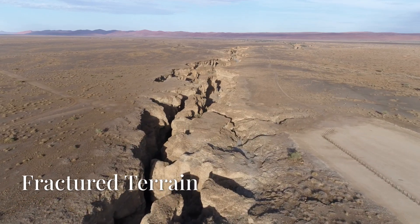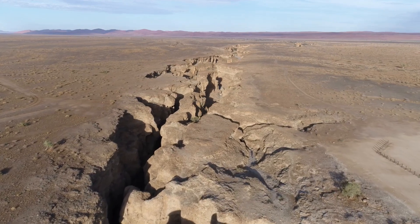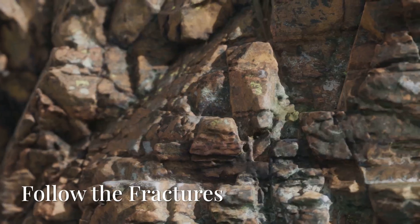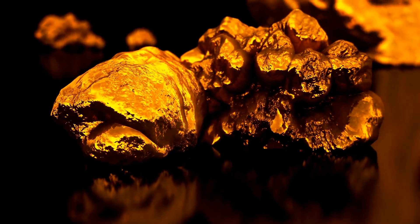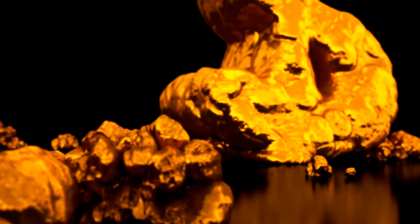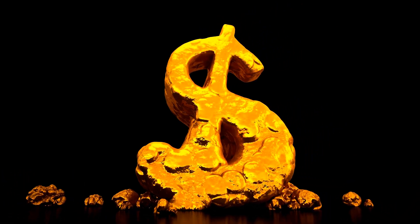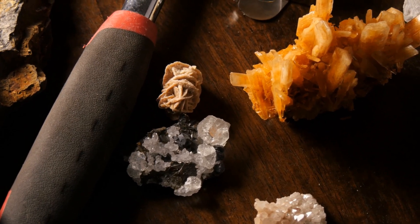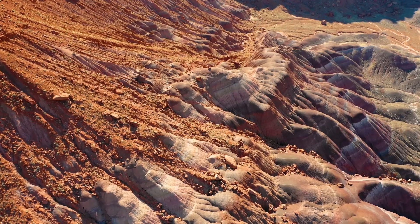Gold doesn't just happen — it follows pathways, geological roads shaped by time, tectonics, and pressure. And if you want to find it, you need to follow those fractures. Every major gold deposit on Earth, from the California Mother Lode to the Greenstone Belts of Africa, formed along fractures. In this series, we've shown you how to decode the signs left behind by nature. Let's tie it all together.